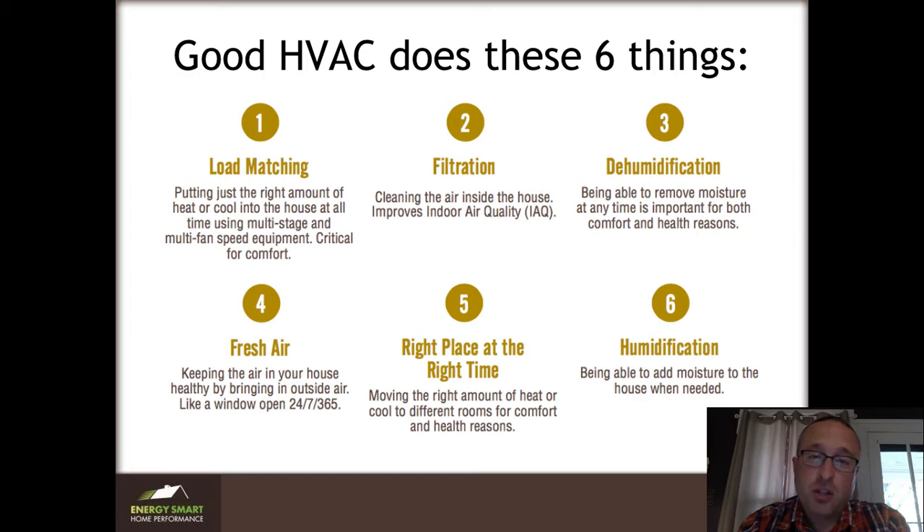The second thing is filtration. The more we're learning, the more important we realize cleaning the air is. If you run air through a good filter all the time — which is not that expensive — you can drastically improve the health of your home and indoor air quality. The third thing you want to look for is dehumidification capability. If you live out west in a dry climate you don't have to worry about this as much, but here in the Midwest and generally on the East Coast we have humidity we need to deal with much of the year.